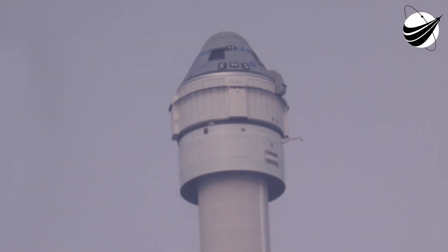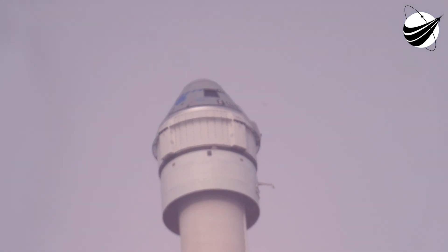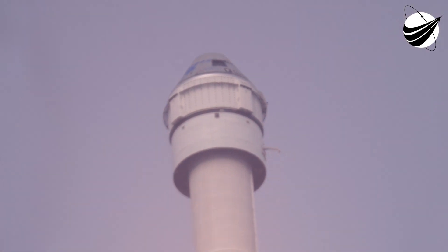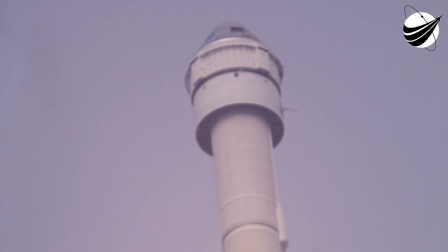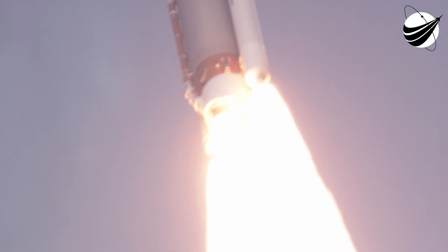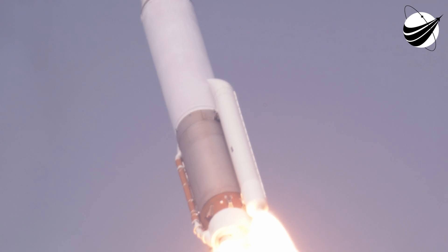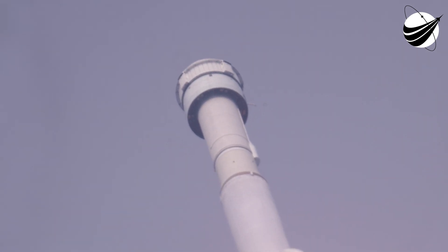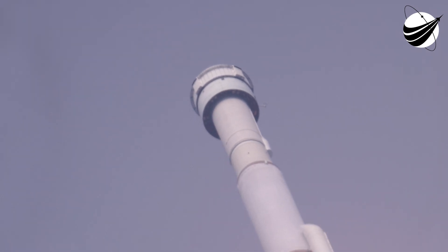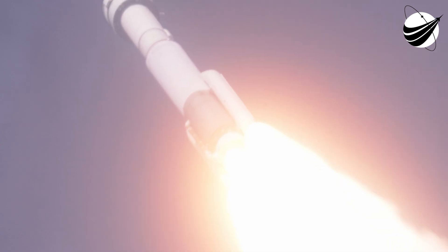T-U has gone to closed-loop control. Rollover is complete. The RD-180 is now throttling down to maintain acceptable dynamic pressure limits on the vehicle. All systems continue to look good. T-U has gone to maximum dynamic pressure. Atlas is now 4 miles in altitude, 1 mile downrange distance. All systems continue to look good. Mach 1 — Atlas is now supersonic.